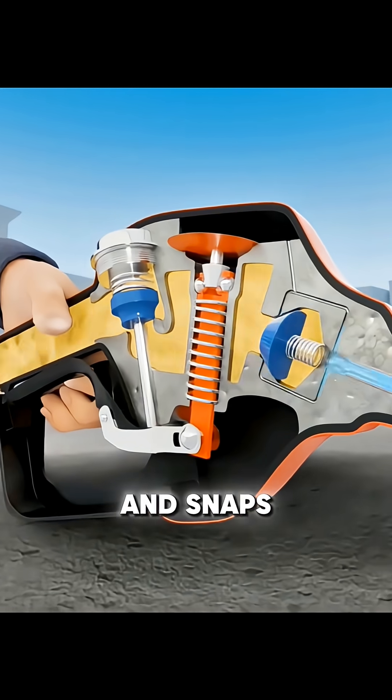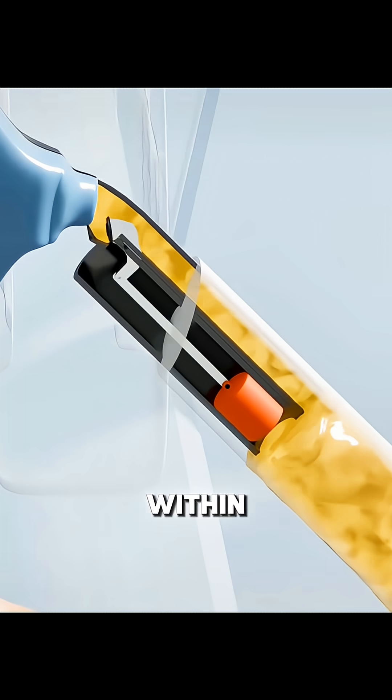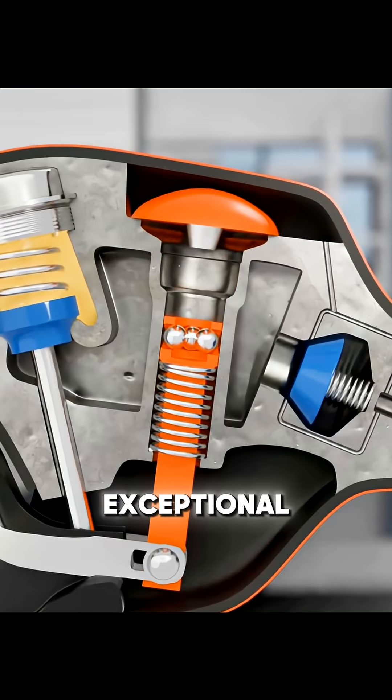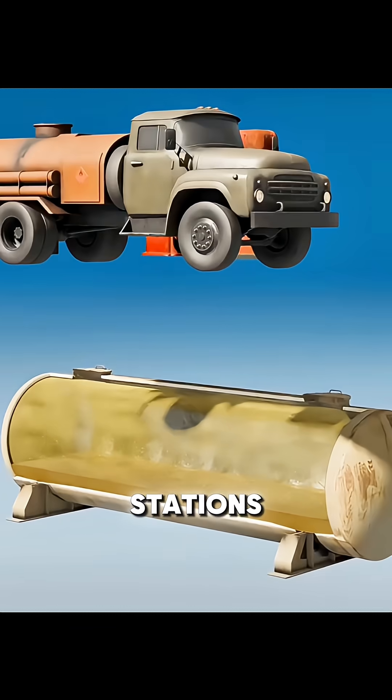This releases the mechanical latch and snaps the main valve shut. The fuel supply stops completely within milliseconds, without any electronic sensors, yet with exceptional reliability. The same principle is used when tanker trucks refill gas stations.